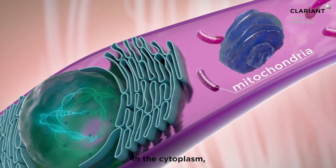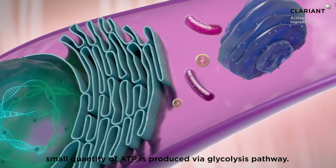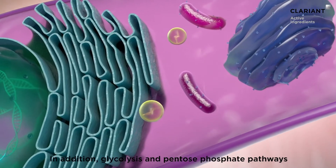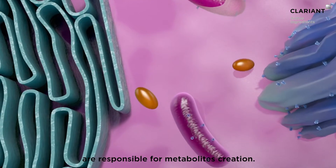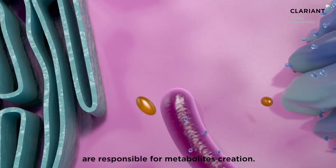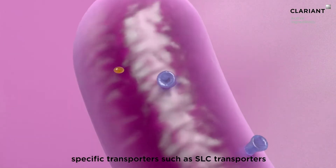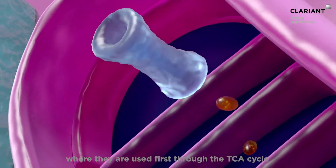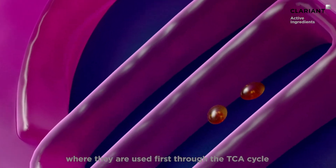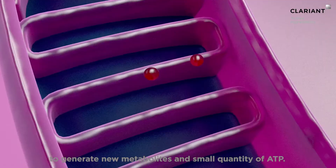In the cytoplasm, a small quantity of ATP is produced by the glycolysis pathway. In addition, glycolysis and pentose phosphate pathways are responsible for metabolite creation. These metabolites are shuttled into mitochondria through specific transporters such as SLC transporters, where they are used first through the TCA cycle to generate new metabolites and a small quantity of ATP.